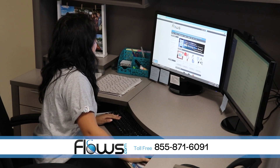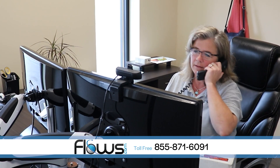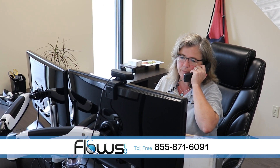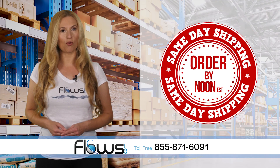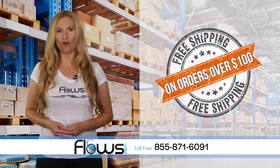Online ordering is easy and secure and our staff of flow meter experts are there to answer any questions via live chat, telephone or email. We offer same-day shipping on orders placed before noon Eastern Time on weekdays and free shipping on orders over $100.